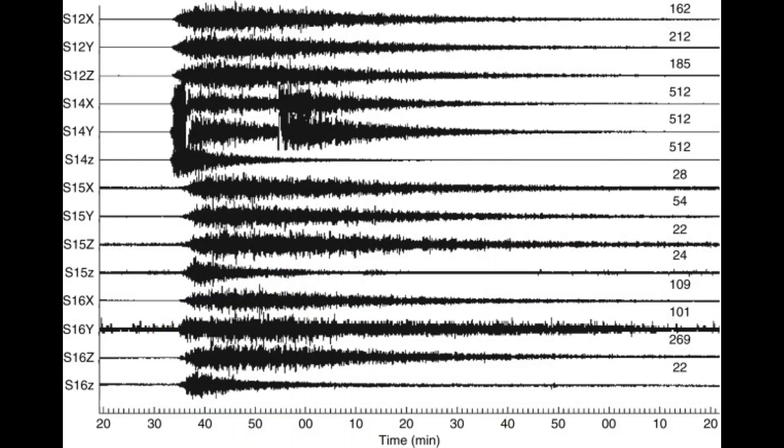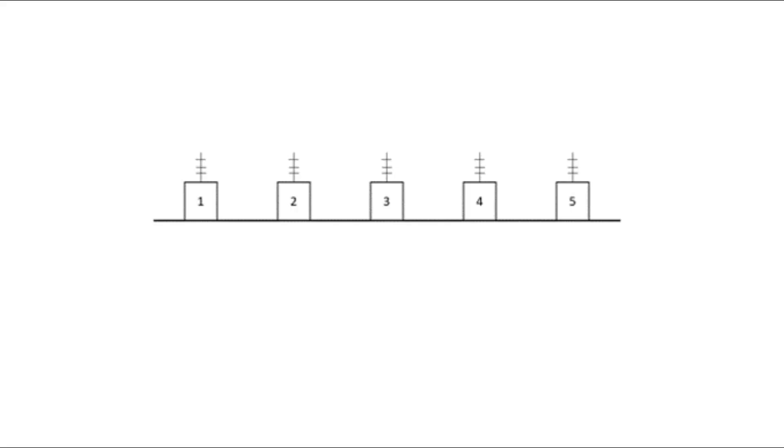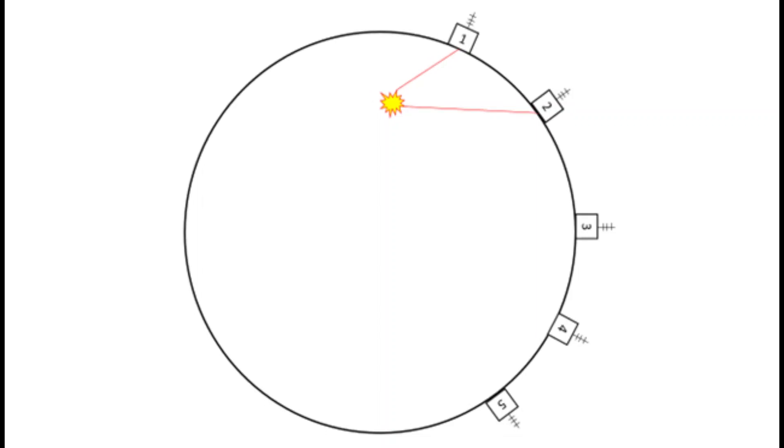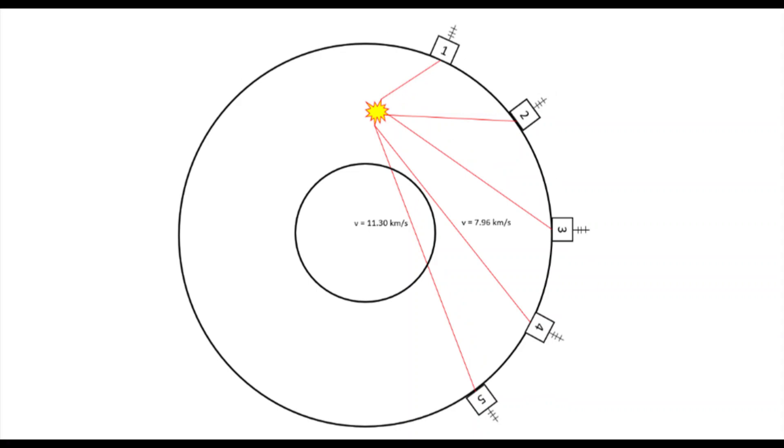Seismic waves are no different than any other wave, and scientists know that waves can travel at different speeds through different mediums. Take the speed of sound: in air it's 343 meters per second, but in water it's 1,480. So looking at our hypothetical situation again — sorry flat earthers — station 1 is first, 2 is second, 3 is third, but 5 is fourth. If we assume everything inside the Earth is the same medium, this is impossible. But what if there was another medium near the center of the Earth? Look how the waves there travel much faster, taking a much shorter time to reach station 5 instead of station 4.